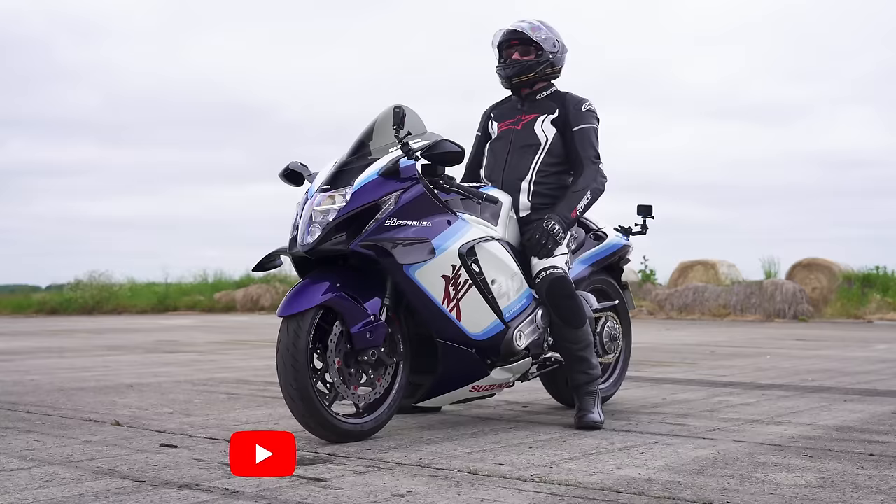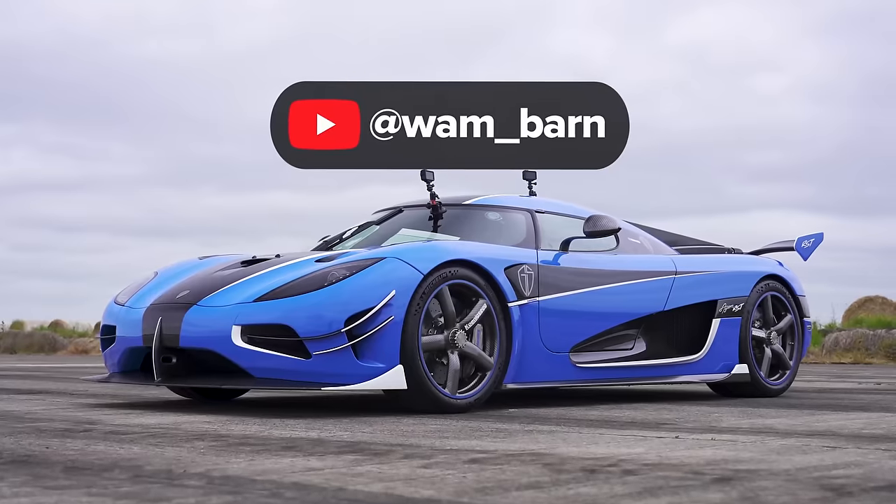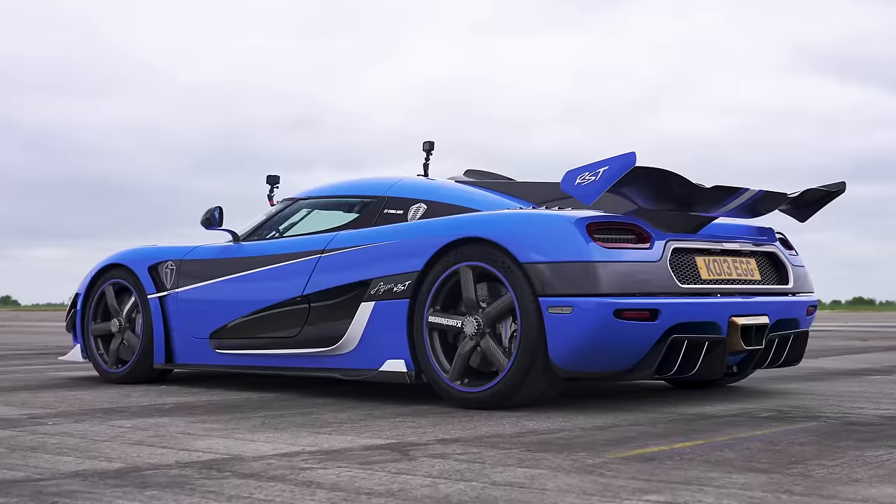A huge thank you to Richard for bringing that bike along, and to AA Wireless, who drove all the way from Holland to bring the Tesla Model S Plaid. AA Wireless have created a special device that turns wired Android Auto in your car to wireless — there's a link in the description. Also, a huge thanks to Tom at WhamBarn for lending us his Koenigsegg — click the pop-out banner or check the description link to see his channel.